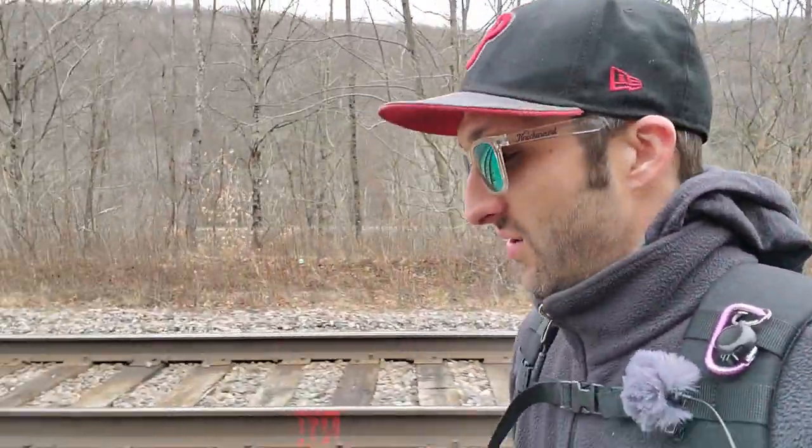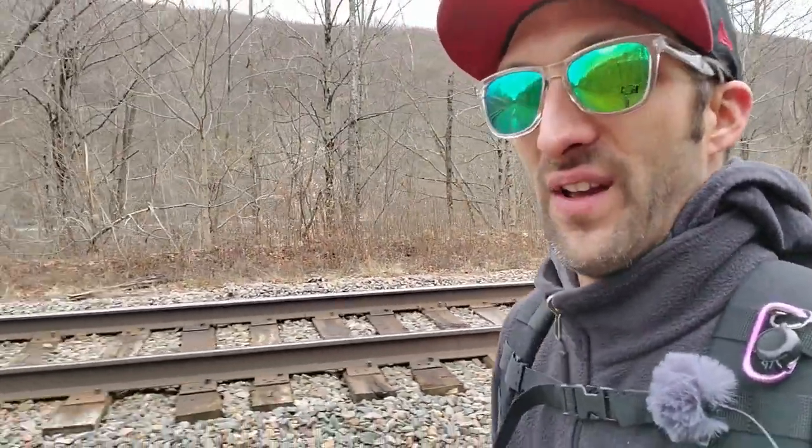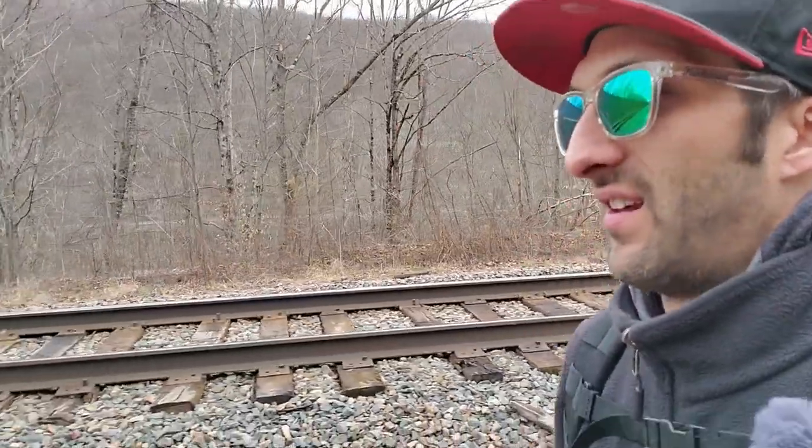We are going to be looking at a switch house today and also a train station, so that's going to be interesting. It's going to have a little walkways and we're going to head down the tracks. We'll get to the switch house first, and then we're going to head down to the train station. There are a few people here that are checking out the train station, but we're going to continue making our way to the switch house.